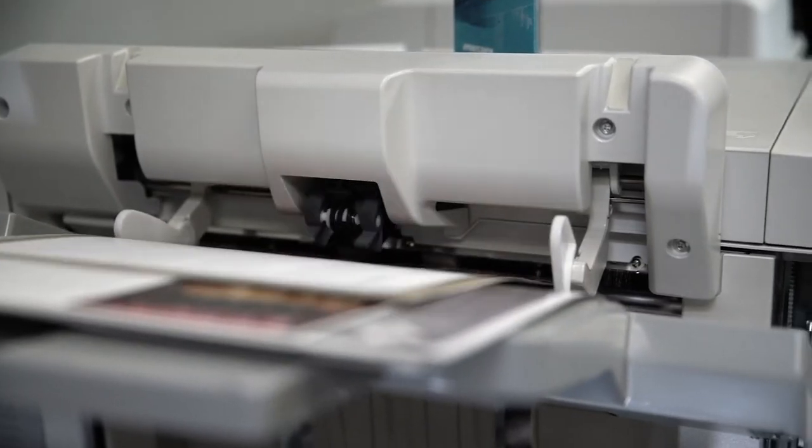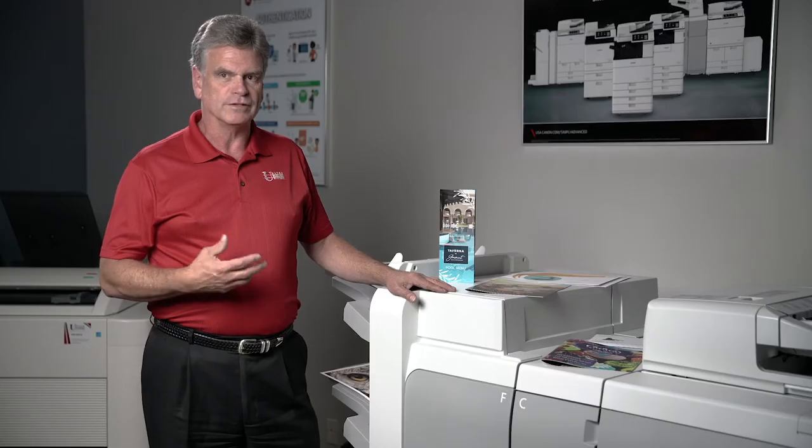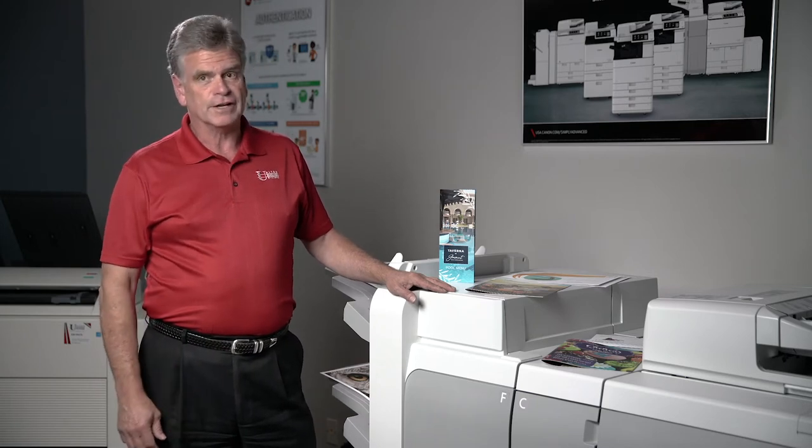The quality of prints has gotten to be so good, and the price point of owning one of these has come down so much that it's a very, very good fit for just about anybody nowadays.